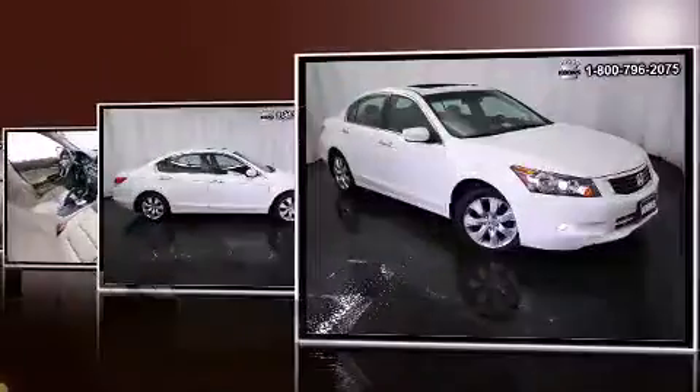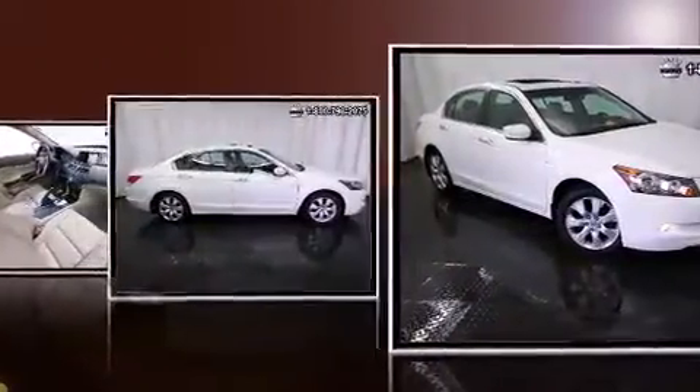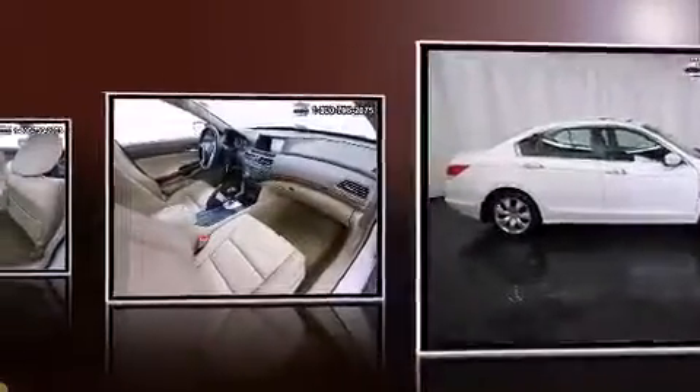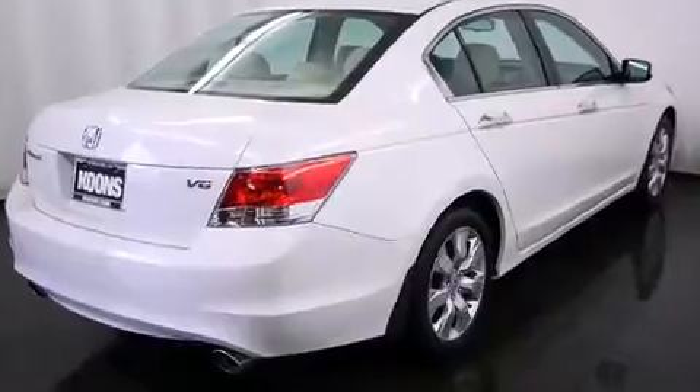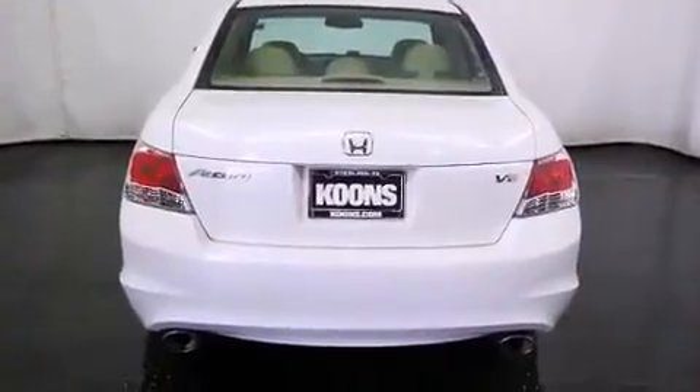Honda infused the interior with top-shelf amenities such as leather upholstery, a built-in garage door transmitter, an automatic dimming rear-view mirror, front fog lights, heated door mirrors, and power front seats.